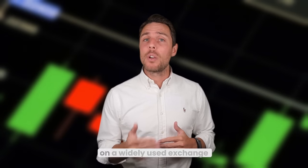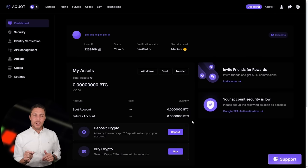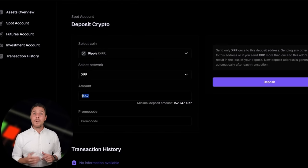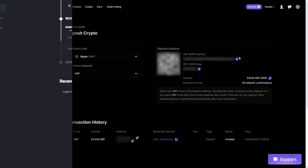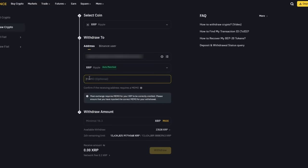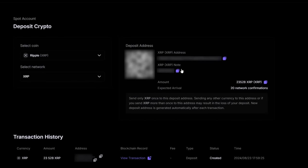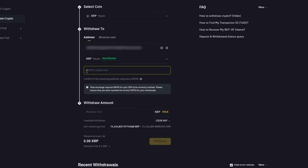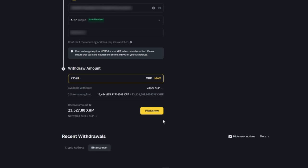Imagine we begin with a fictional initial investment of $8,000 and then analyze the potential profits from that trade. We'll pretend to buy XRP on a widely used exchange such as Binance, Bybit, or Coinbase. The next step is to transfer the acquired XRP to Aquat: go to the wallet, select the deposit page, copy the XRP address, and transfer funds to Aquat.